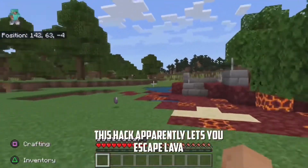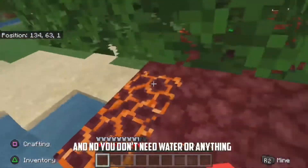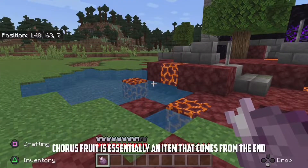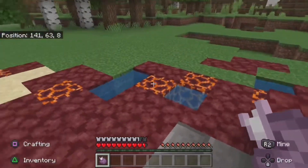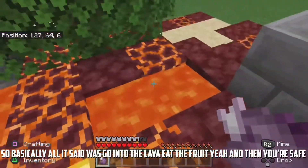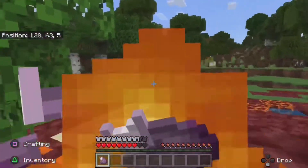So this hack apparently lets you escape lava. If I'm burning in lava, this hack will let you escape — and no, it doesn't include water or anything. All we need is a chorus fruit, which is an item that comes from the End. So basically all it said was you have to go into the lava and eat the fruit, and then you're saved — let's go!